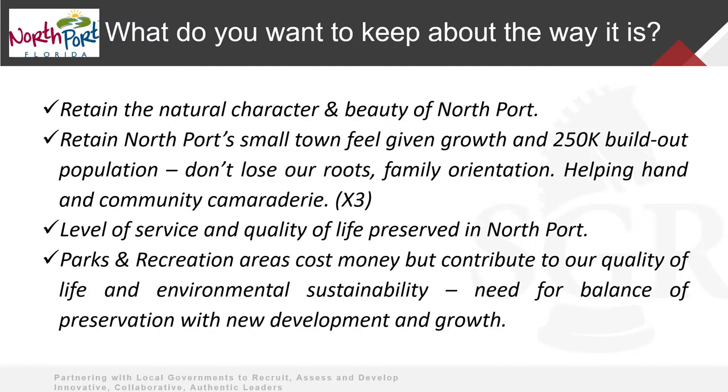You're recognized as a pretty high-quality service provider and you want to make sure you don't lose that. You recognize the value of quality of life through recreation, parks, and environmental sustainability. I'll tell you, as I work with communities across the country — especially on economic development — it's not just landing the business, it's the employees that come with it. Employees are looking for that overall balance of quality of life, recreation, school systems. Communities that lose sight of that miss out.